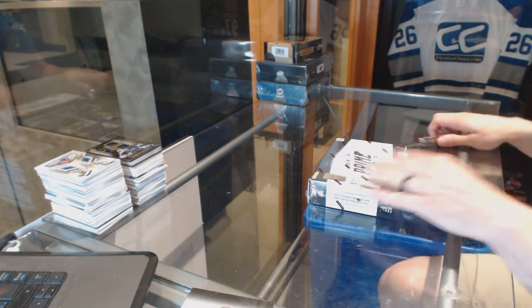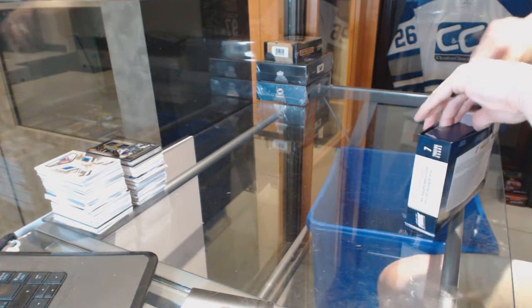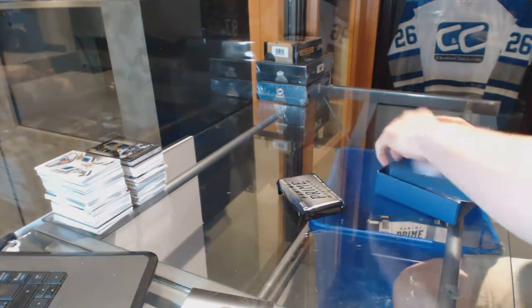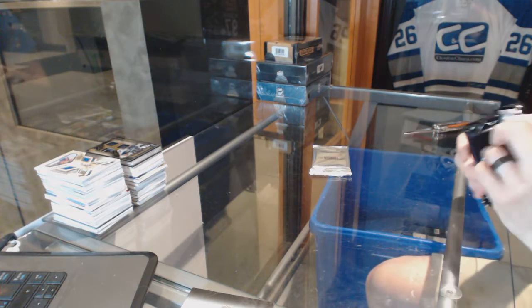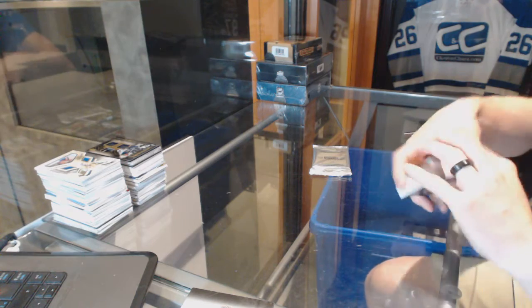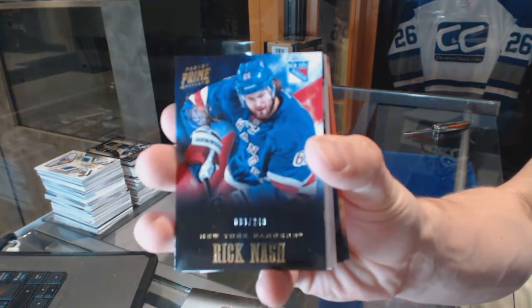Continuing on, break number 6396. We're on to the 12-13 Panini Prime and 14-15 Upper Deck Premier. Base card number to 249 for the New York Rangers, Rick Nash.